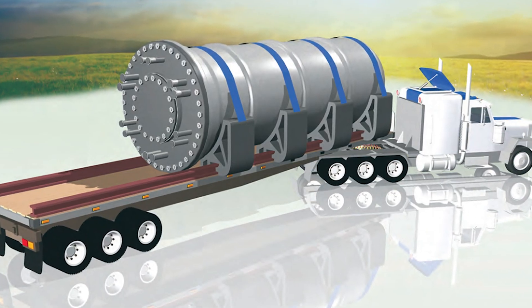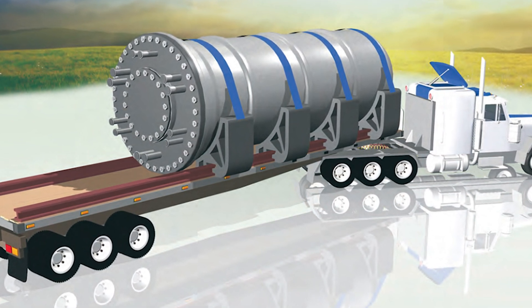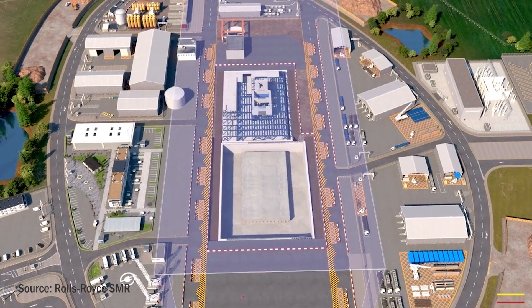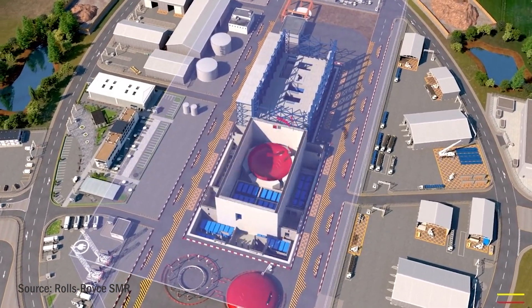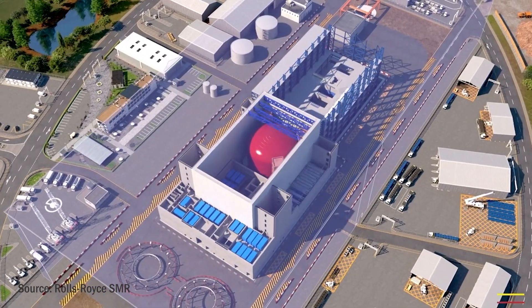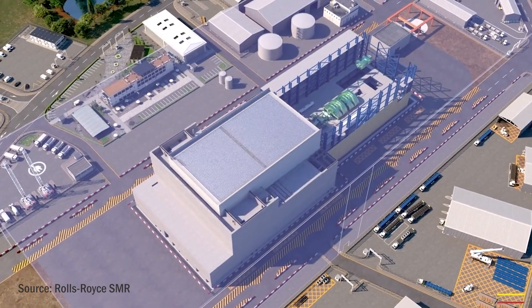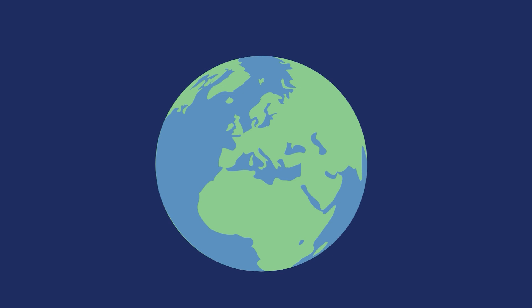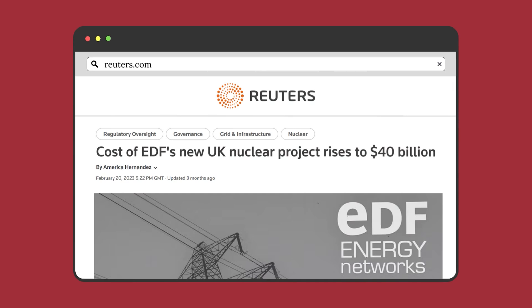SMRs are factory-built mini nuclear reactors that can be shipped to site and set up in a matter of 2 to 3 years, far less than larger plants which can take decades to build. With standardised designs and the majority of the manufacturing process taking place in the factory itself, SMRs will be easier to scale up and cost far less to produce than traditional reactors. These lower upfront costs make nuclear power a reality for many nations where spending tens of billions of dollars on a plant that won't make electricity for over a decade is simply not an option.